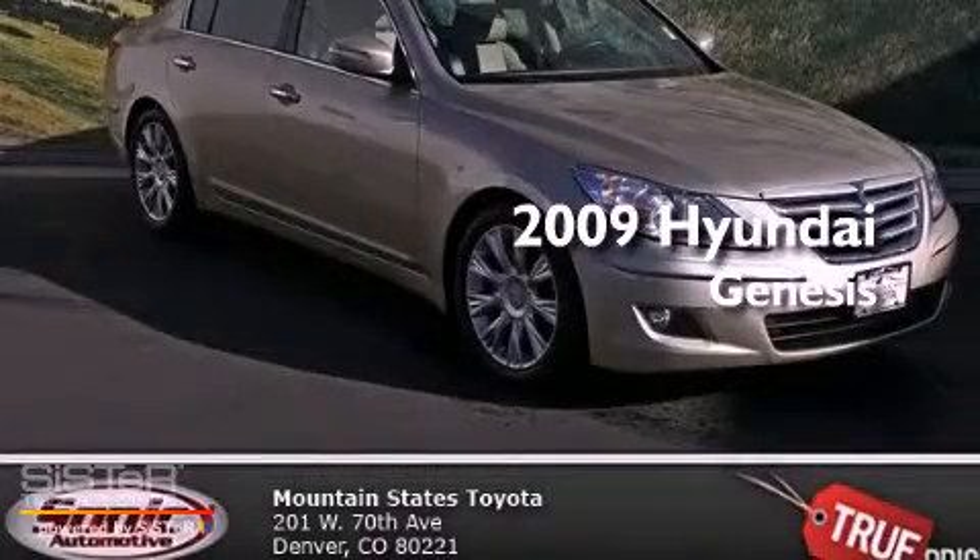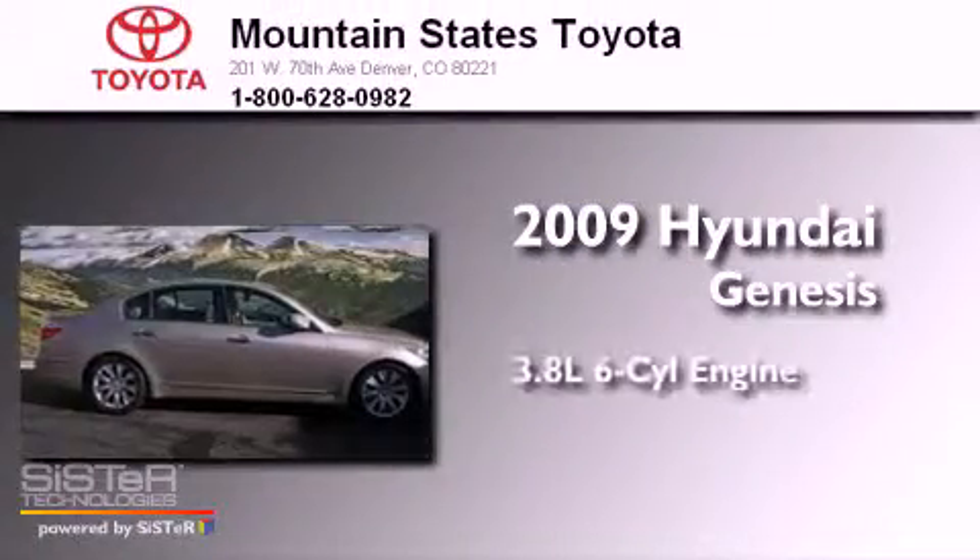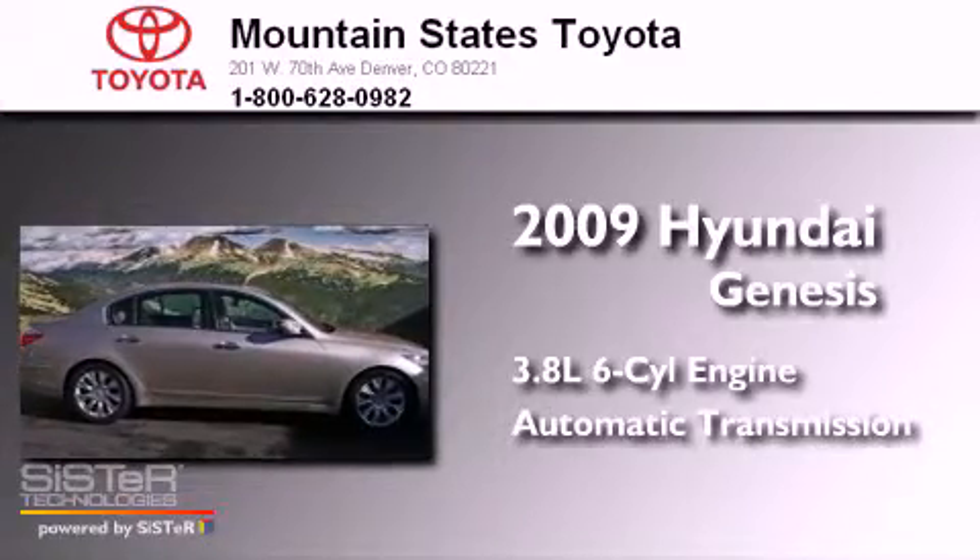This is a 2009 Hyundai Genesis. It has a 3.8-liter six-cylinder engine and an automatic transmission.